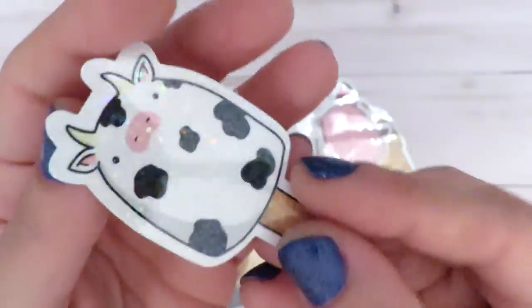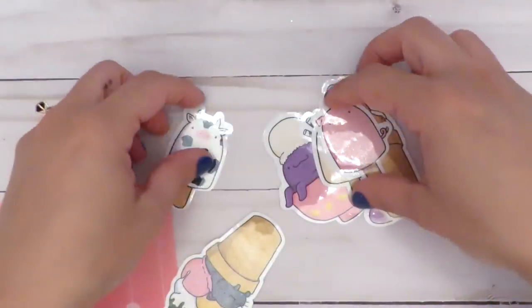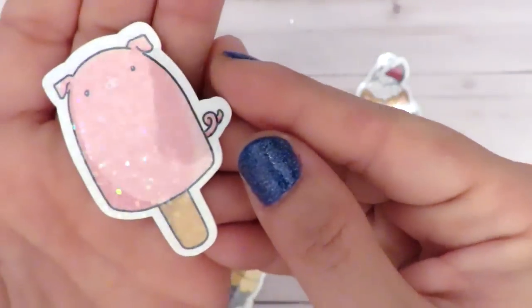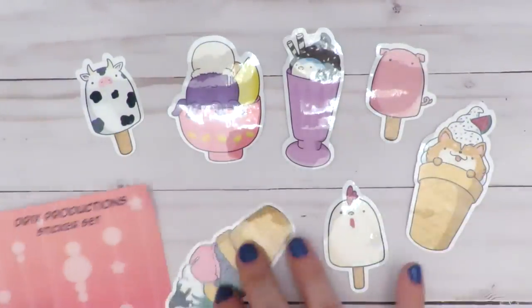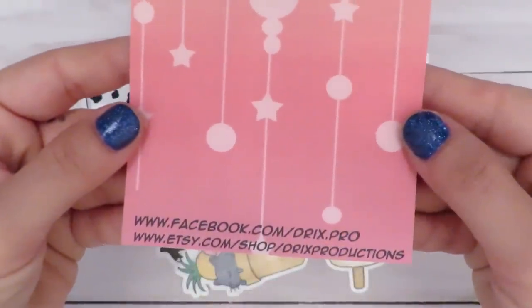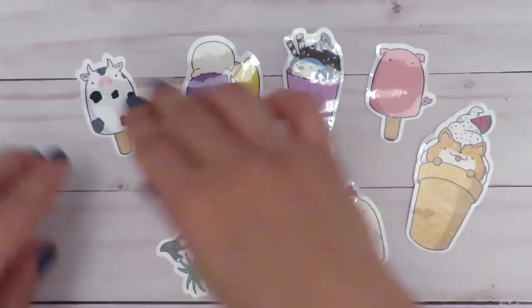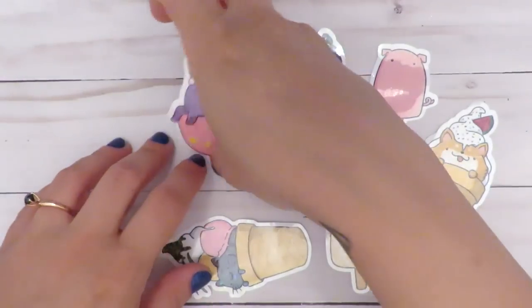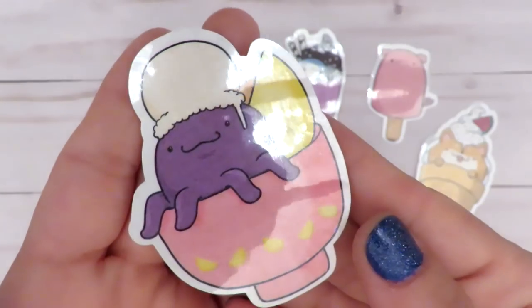They all have that holographic sparkly layer. I really like these cute little kawaii ice creams. You can see it on the pig one better. I really like them with the little creatures in them. So I guess I can show you individually — here's the little cow, and here's the little octopus, I'm guessing in the ice cream bowl. Oh my gosh, how cute.